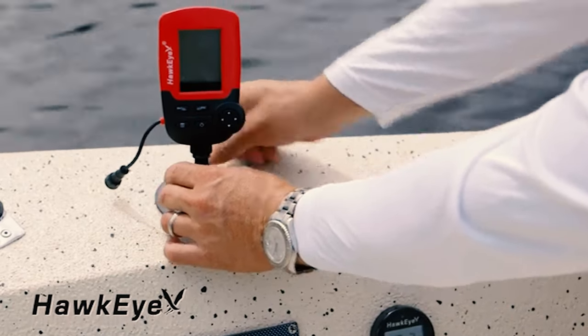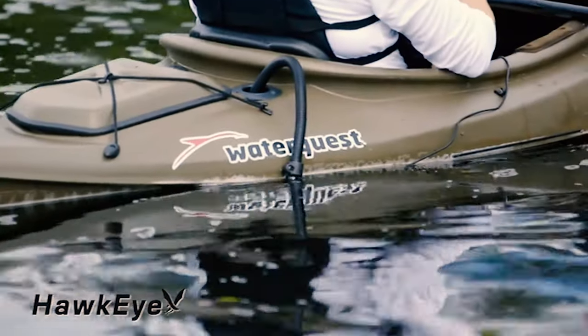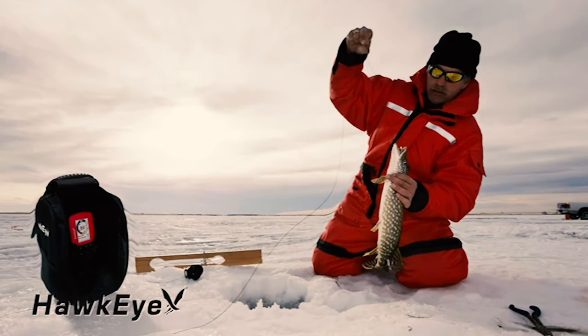It also includes 5-level adjustable sensitivity, an audible fish alarm, and a backlit display for easy nighttime viewing.